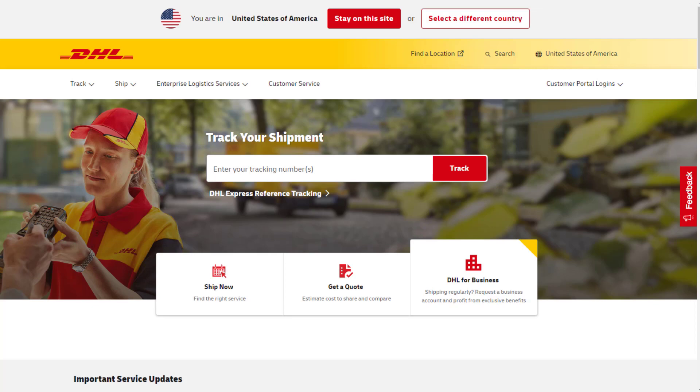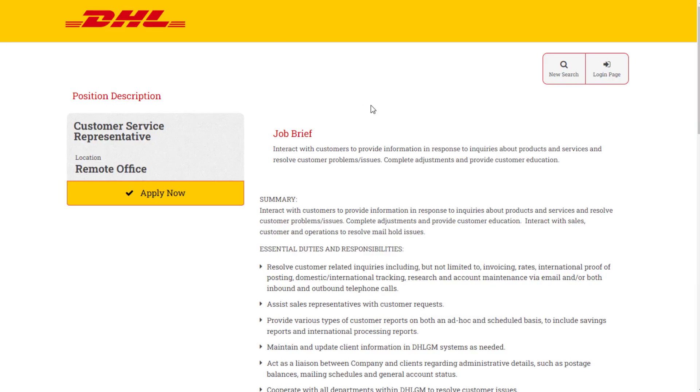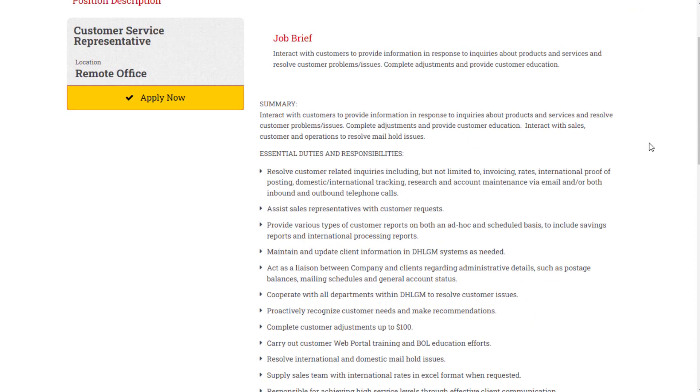You can check out a company called DHL, which is a delivery service and shipping company. They have a customer service representative role that allows you to work completely from home, available right now. You would interact with customers to provide information in response to inquiries about products and services, resolve issues, complete adjustments, provide customer education, and interact with sales, customer, and operations to resolve mail hold issues.